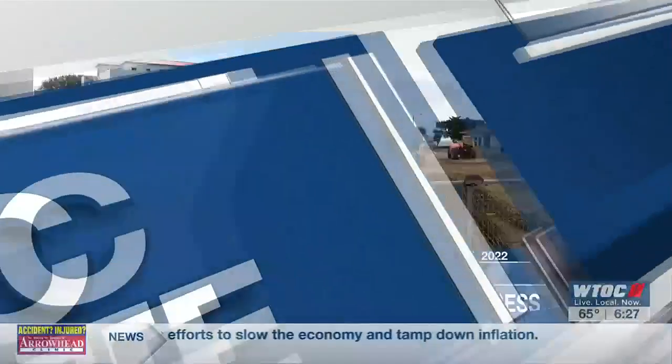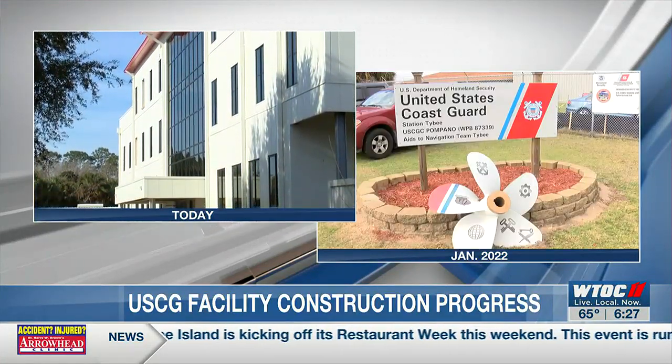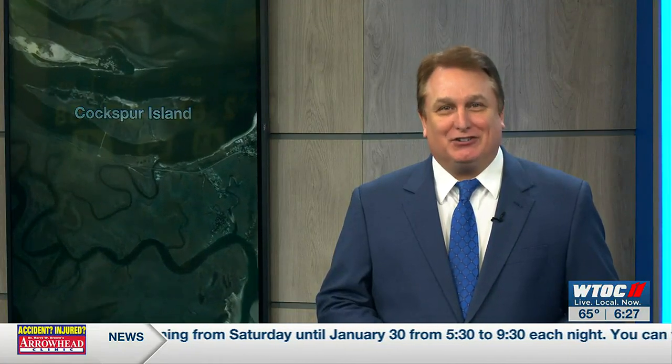It's been just over a year since WTOC first told you about Coast Guard Station Tybee breaking ground on their new state-of-the-art multi-purpose facility. It's located on Cockspur Island near Fort Pulaski. I checked in on the progress today as they work on some of the finishing touches.